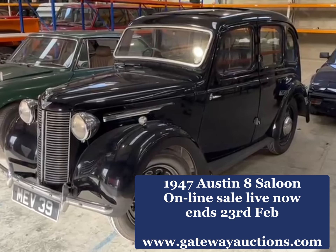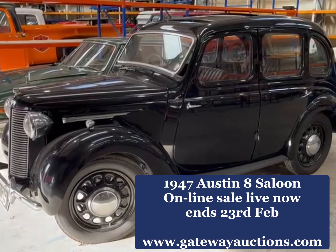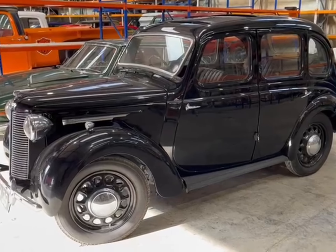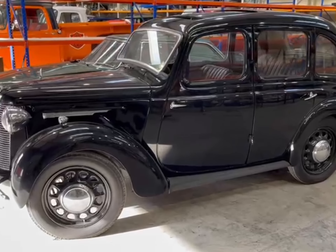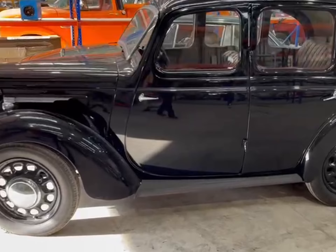Just arrived this morning, it's a 1947 Austin 8 saloon, four-door saloon, entered from a deceased estate and it hasn't run for a couple of years. We won't be able to get it running but it certainly was running when it was put into storage. So let's have a little look around it.